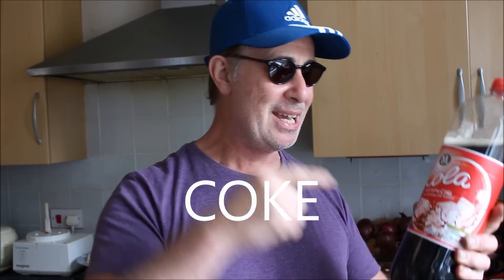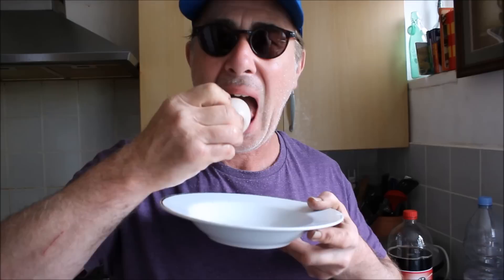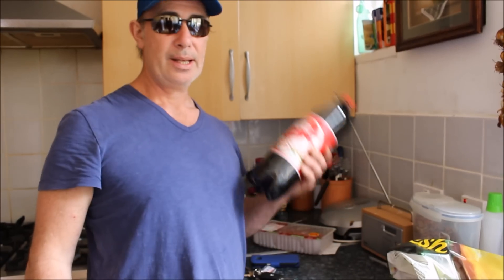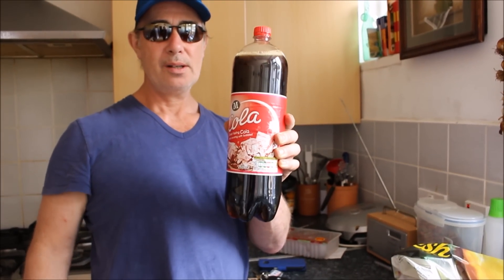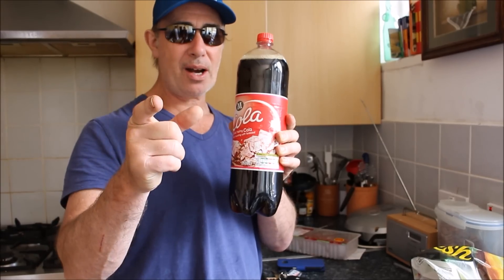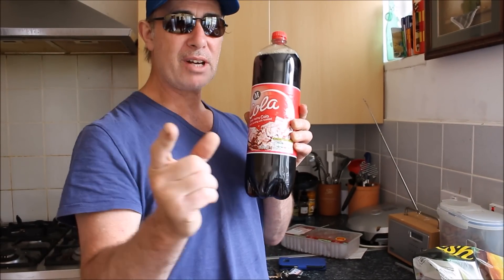Personally, you couldn't pay me to drink this stuff. I'm not looking forward to this. If you knew what this stuff does to your insides, maybe or maybe not you would drink it.